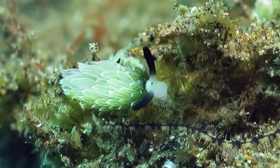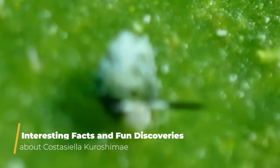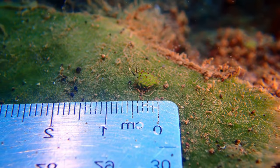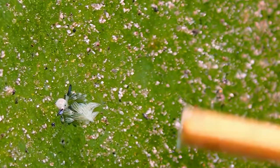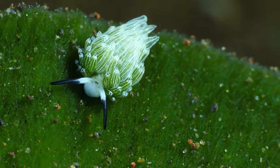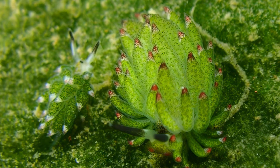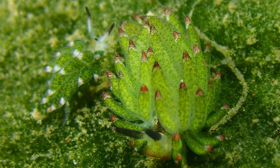Let's dive deeper into the ocean of intriguing facts and fun discoveries surrounding Costasiella Kurashime. Despite their tiny size and elusive nature, these sea slugs have left a lasting impression on divers and researchers fortunate enough to encounter them. Some report rare sightings, capturing them on camera as they delicately graze on algae. Others have documented peculiar mating behaviors and reproductive strategies, shedding light on the secret lives of these underwater wonders.